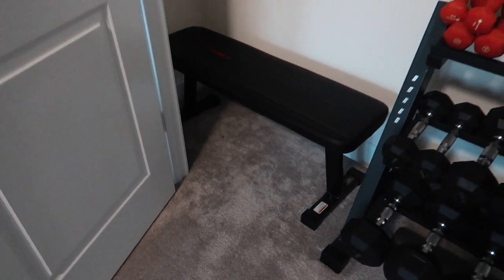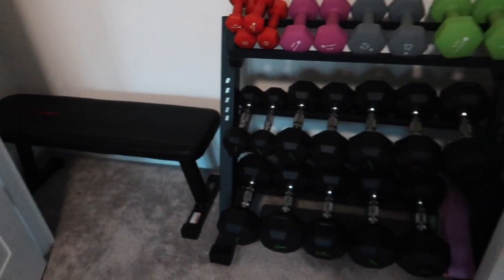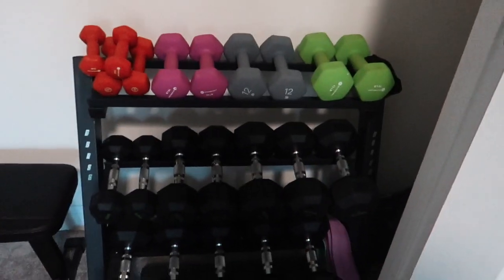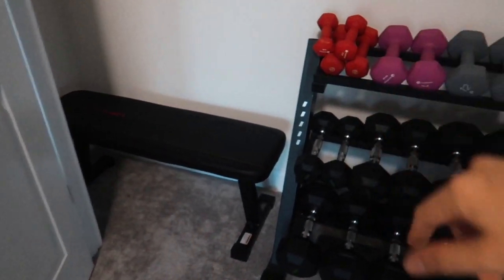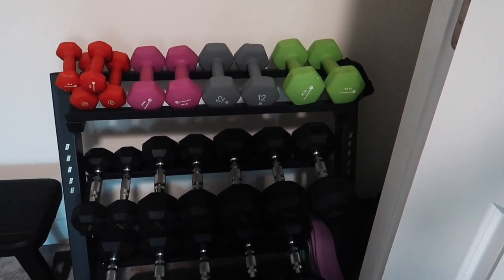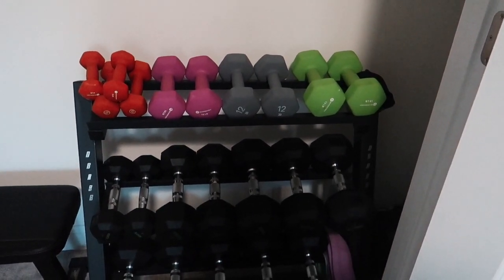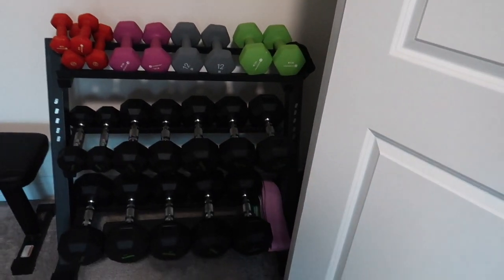It's convenient how it just slides into the empty space and sits right next to my weight rack, which is also from Amazon — the same brand as the bench, Marcy. It's one of the more affordable weight racks on Amazon, with really amazing quality, super easy to put together, and great reviews. It perfectly fits all my weights.